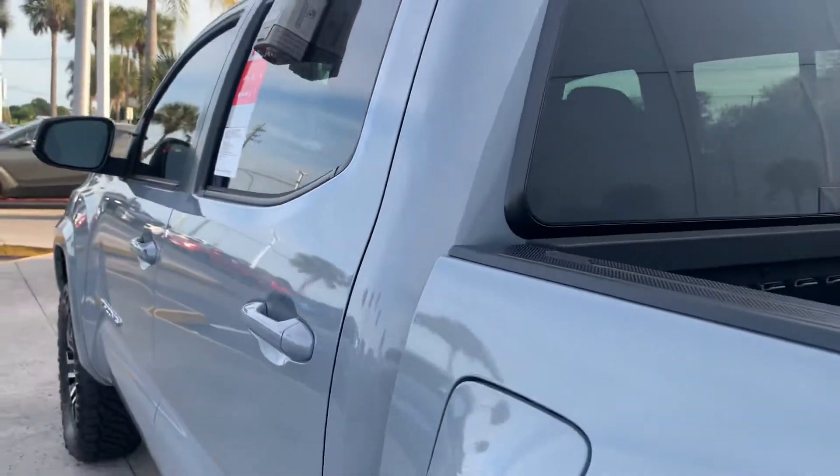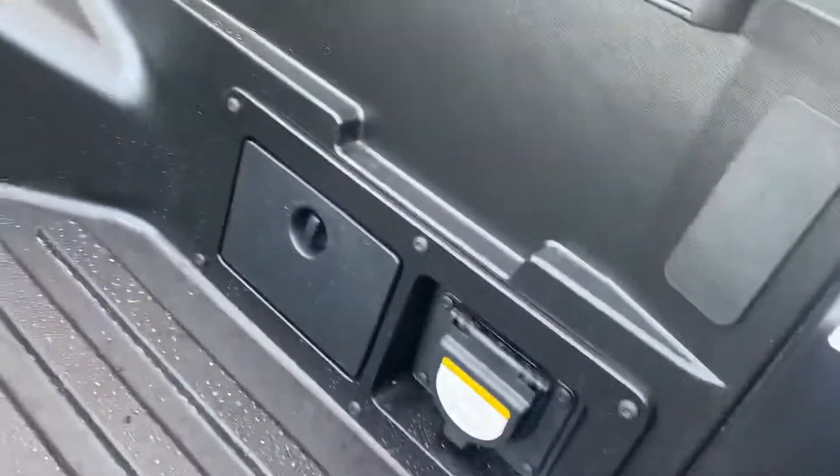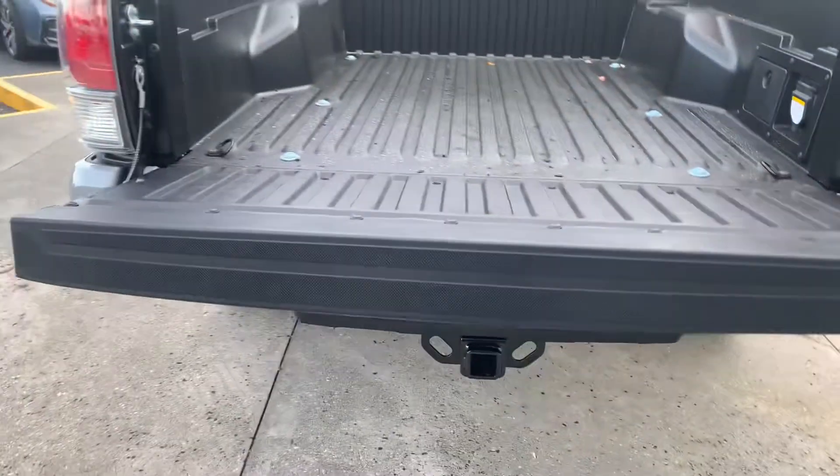It has all-weather floor mats in the vehicle as well. We also tint the windows for you, and if you elect to do the window tinting, it comes with a lifetime warranty on the tint. You've got a drop-in bed liner and a deck rail system as well. All TRD Sports come with a 400-watt charging outlet and a really nice easy drop-down tailgate.